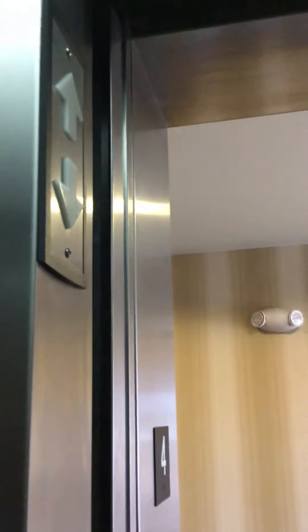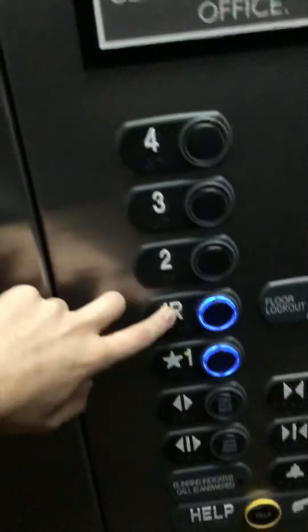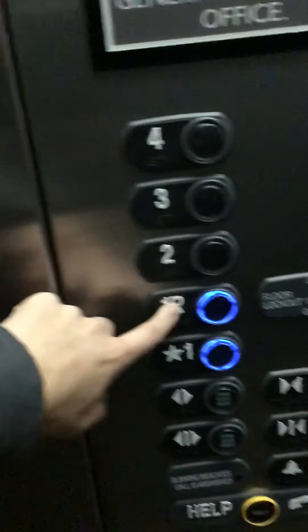Ring the bell. No bell. One, one R. One R works, Mommy. Awesome. Mommy, they have to take the down indicator away. Why? Because there's no 2R, 3R, or 4R.